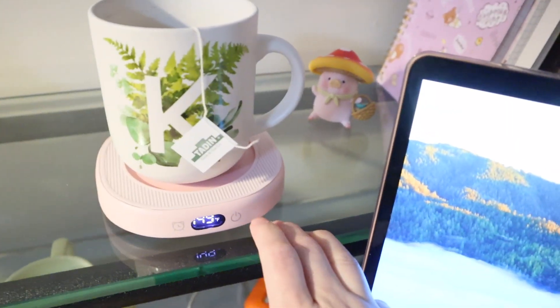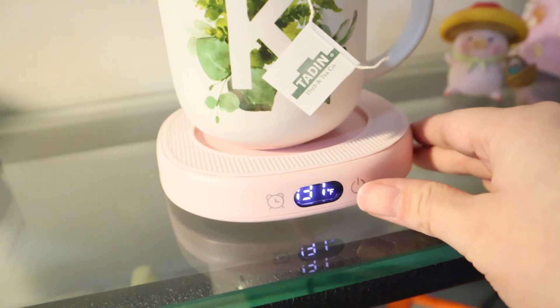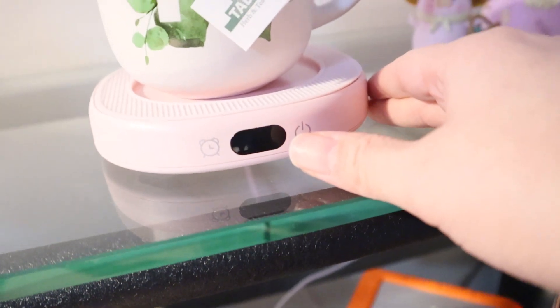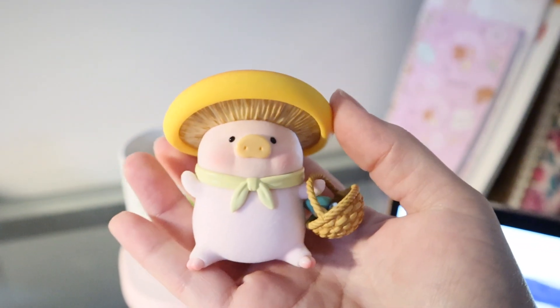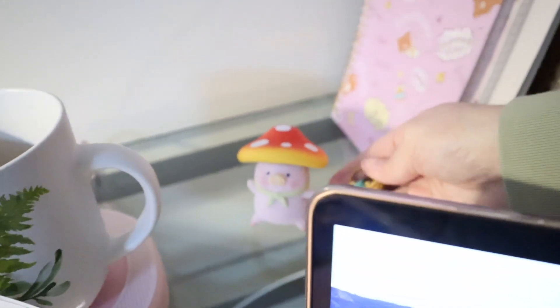We've got the tape dispenser and the stapler. From one of my co-workers at my job, I got a mug warmer — you can set the time right here. The lowest setting is like 113 degrees, highest is 149; I usually keep it on 149. And I've got my little green tea. This little character I got in Atlanta when my sister and I went to see the Seventeen concert in the movie theaters. Look how cute — she's just chilling right here with her little mushrooms.